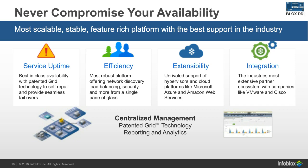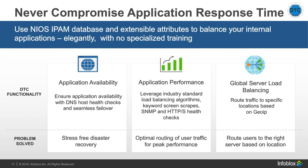On response time: you shouldn't compromise application response time. Our DNS Traffic Control (DTC) module uses DNS and DNS record information to route traffic to the most appropriate server. This means you don't need separate load balancing hardware, training, or the associated expenses — you can do all of that within your DNS solution. In summary: we route users to the right server based on location, optimize traffic routing for performance, and enable disaster recovery without gray hairs.